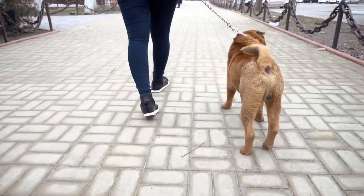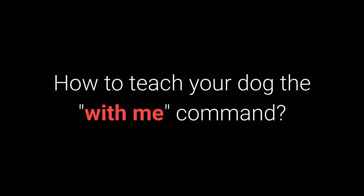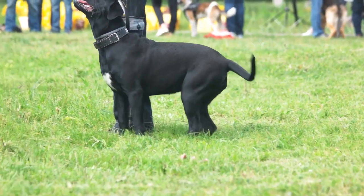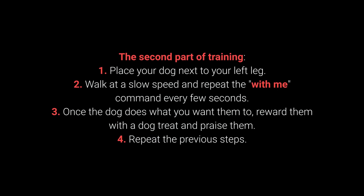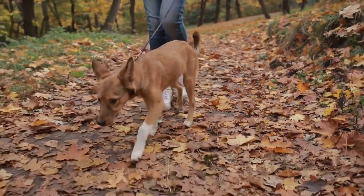Number 7: With me. The with me command is useful during walks — your dog should come to you and sit down next to your left leg. First part of training: 1. Your dog should be in front of you. 2. Place a dog treat in your hand, let the dog smell it, then say the with me command. 3. Slowly move the treat to entice your dog to come to your left leg and sit down — you don't have to insist on sitting right away. 4. Once the dog complies, reward and praise them. 5. Repeat. Second part: 1. Place your dog next to your left leg. 2. Walk at a slow speed and repeat the with me command every few seconds. 3. Reward and praise when the dog complies. 4. Repeat. This is one of the most essential commands for dog walking — teach it before going out.